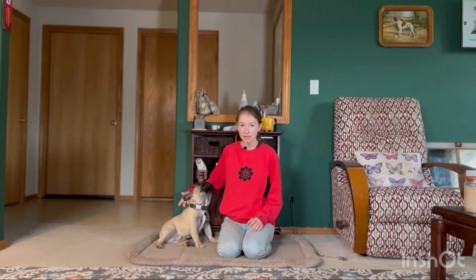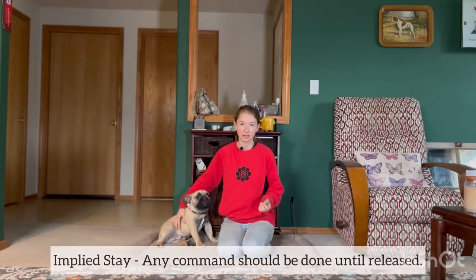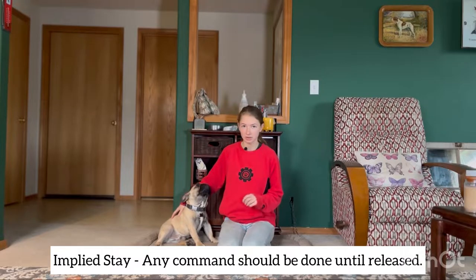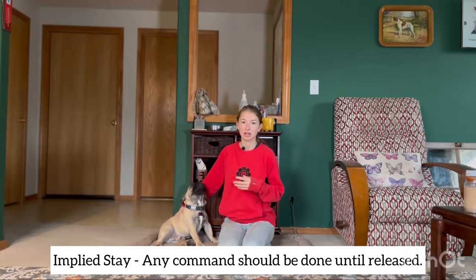Before we get into our actual practice exercises, I wanted to talk a little bit about stays. I don't actually teach a formal stay command — all of my stays are implied. What that means is if I'm asking the dog to sit or to down, I want them to stay in that position until I release him. So I don't have to say stay; if I ask for a sit, he should just sit until I release him.